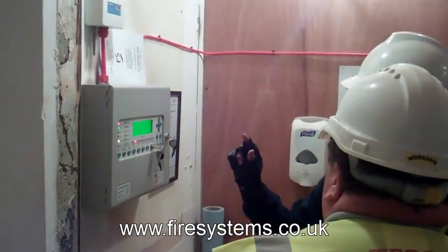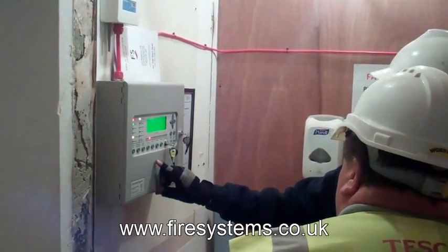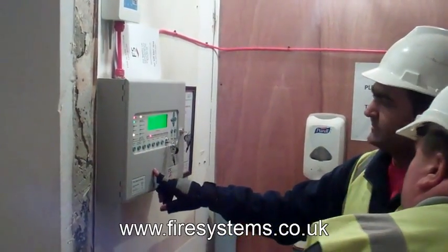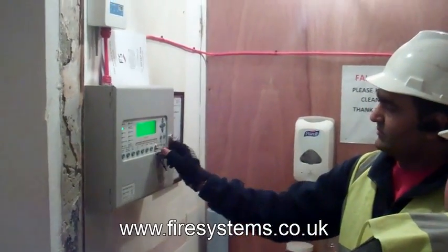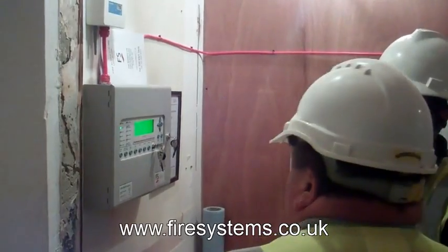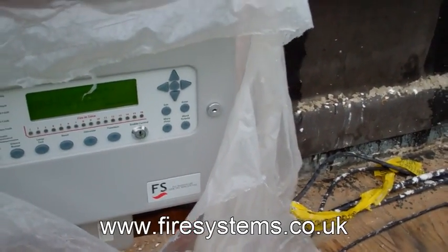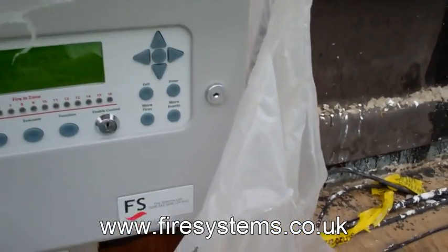On a small site, air horns or manual hand bells will suffice. However, on larger sites, the sound levels generated by a bell or air horn will not travel to provide the required minimum decibel sound levels. Plus, you cannot guarantee that someone will stay and continuously sound the horn or bell in the event of a real fire.